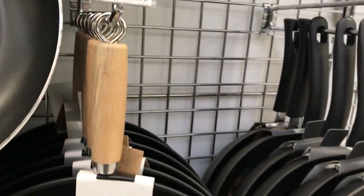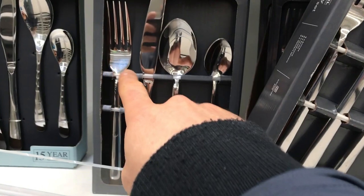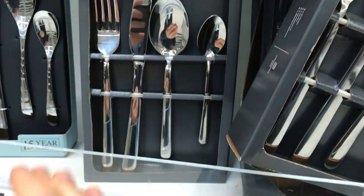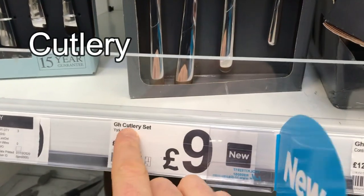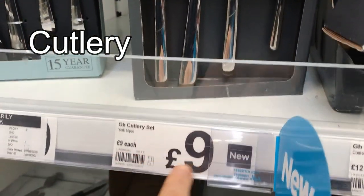It's only a tenner — it's actually a bargain. Here's an interesting word for you. In this box here we've got fork, knife, spoon, and a teaspoon, but all of this put together is called cutlery. You can see it written there — this is a cutlery set. It's only nine quid — it's actually a bargain.